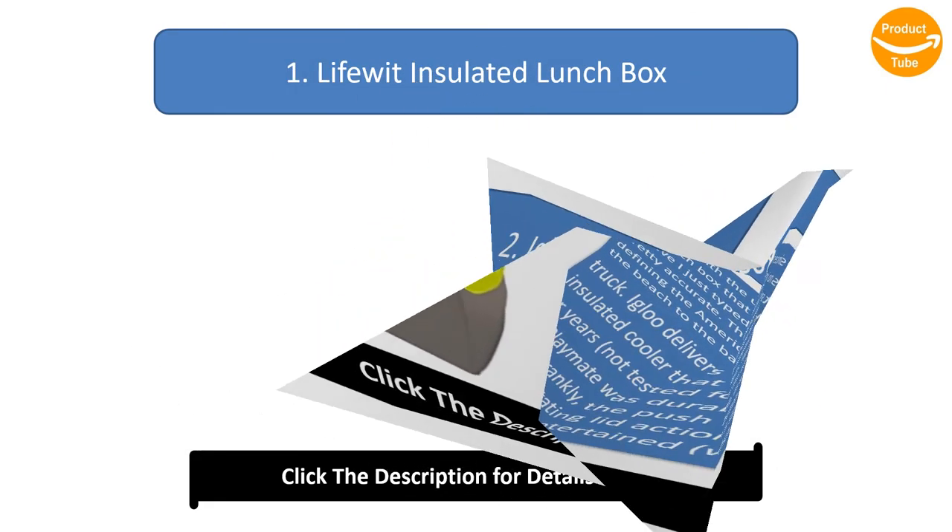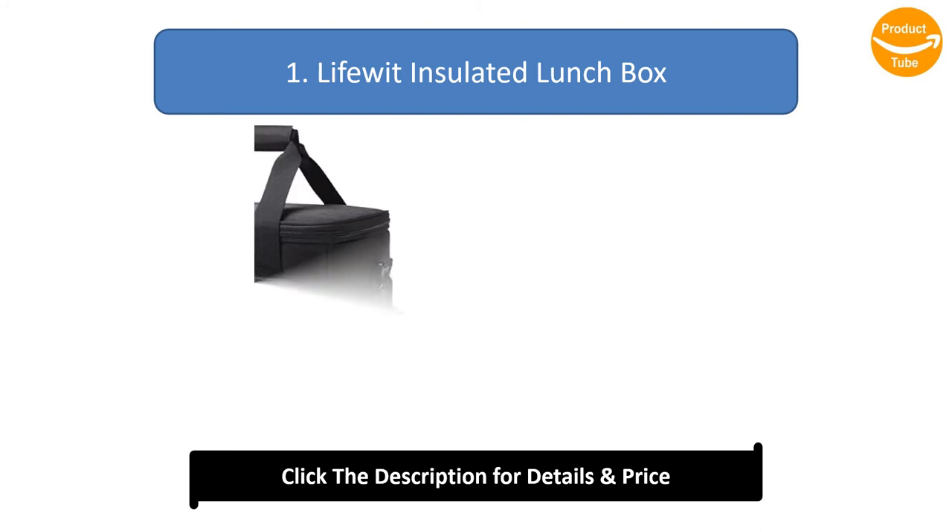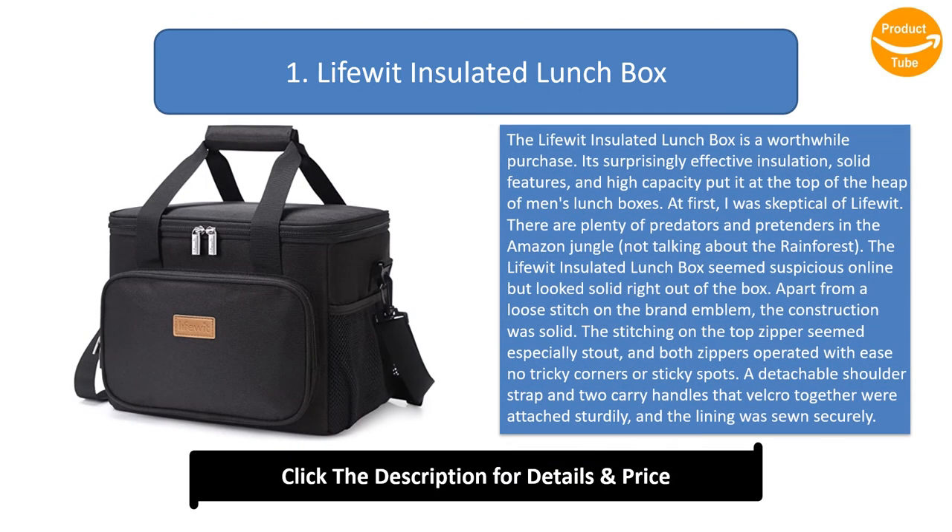Number 1: Life Wit Insulated Lunchbox. The Life Wit Insulated Lunchbox is a worthwhile purchase. Its surprisingly effective insulation, solid features, and high capacity put it at the top of the heap of men's lunchboxes. At first I was skeptical — there are plenty of pretenders in the Amazon marketplace — but the Life Wit looked solid right out of the box.